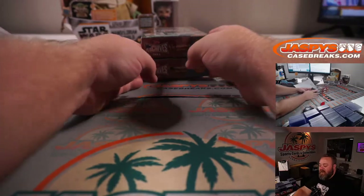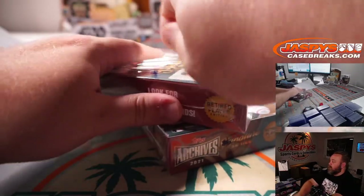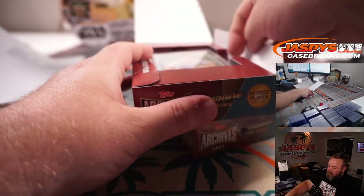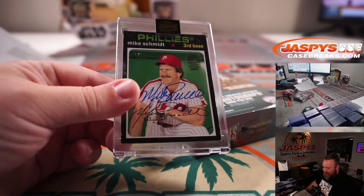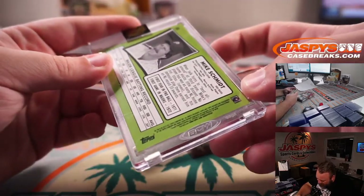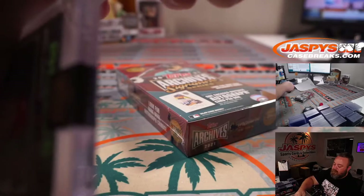Boxes one and five for Jonathan — starting off with box one. We're going back to one-of-one: Mike Schmidt! One-of-one Mike Schmidt — everybody's getting one-of-ones. That is Topps Heritage from 2012. Here we go Jonathan, nice Schmidt.